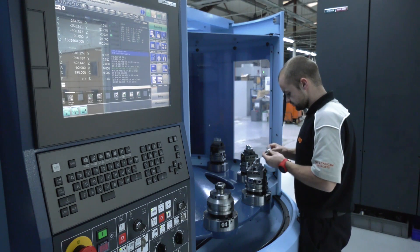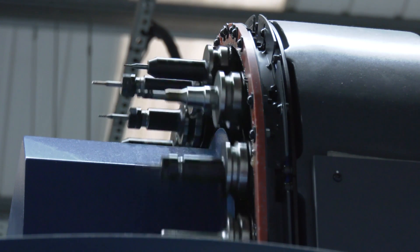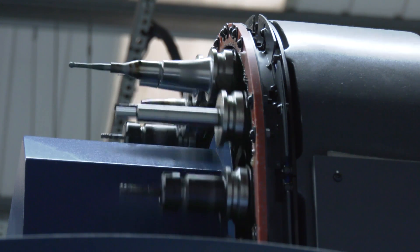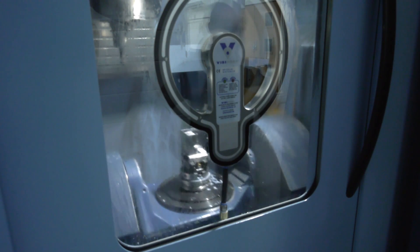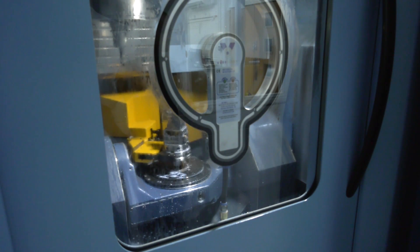Well, the MX330 sits well within our Formula 1 work, because normally we've got a lot smaller batches than we're seeing with aerospace — batches of around six off of each handed component, something like that. But ideally it's got a much smaller footprint than the MAM 72, and as you can see here we're a bit tight for space. And when you first saw that MX330, did you think to yourself, that would be perfect for my motorsport or aerospace applications? Yeah, it just sits brilliantly within MP Engineering.